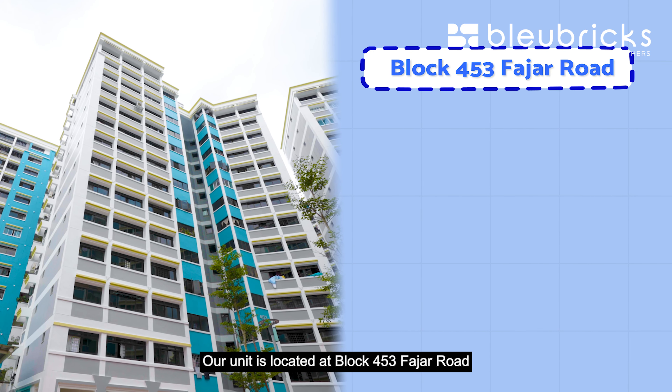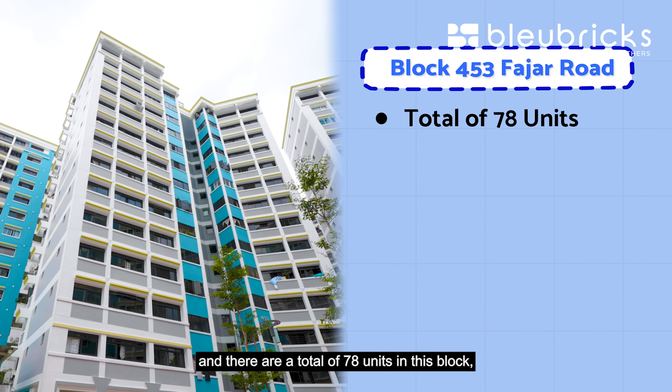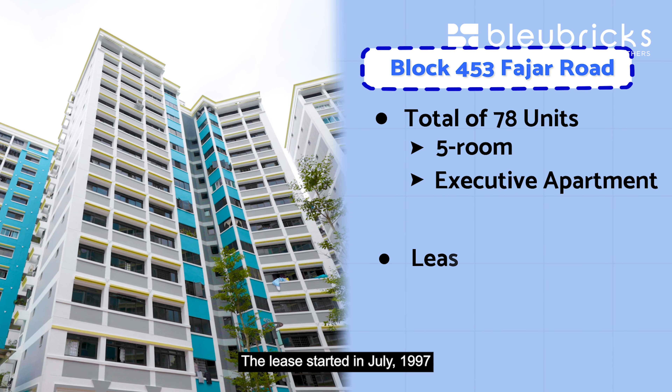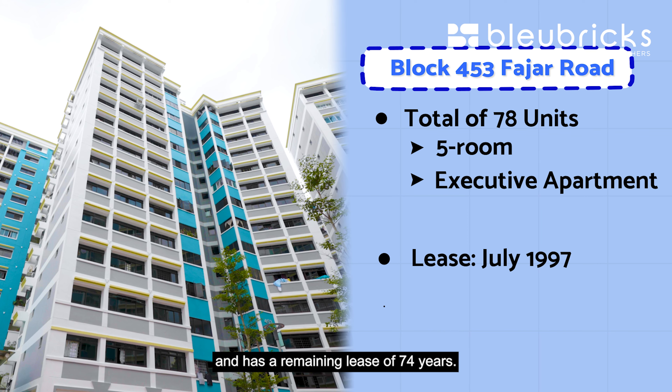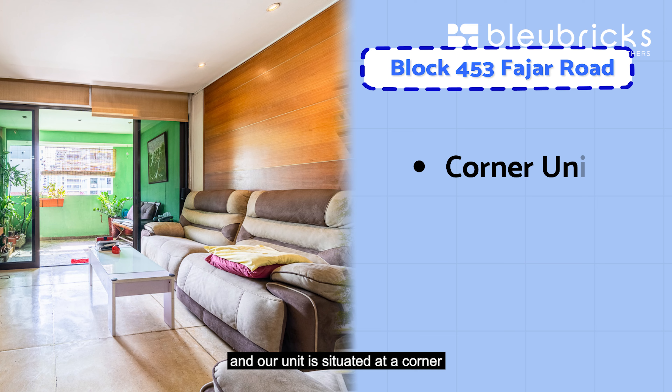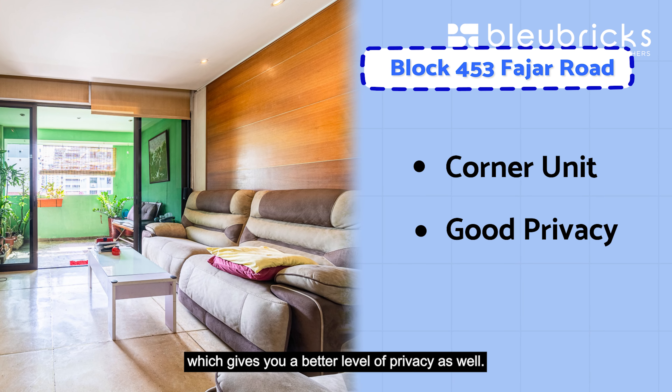Our unit is located at Block 453 Fajah Road and there are a total of 78 units in this block, consisting of 5-room and executive apartment types. The lease started in July 1997 and has a remaining lease of 74 years. There are 6 units on each level and our unit is situated at the corner, which gives you a better level of privacy.